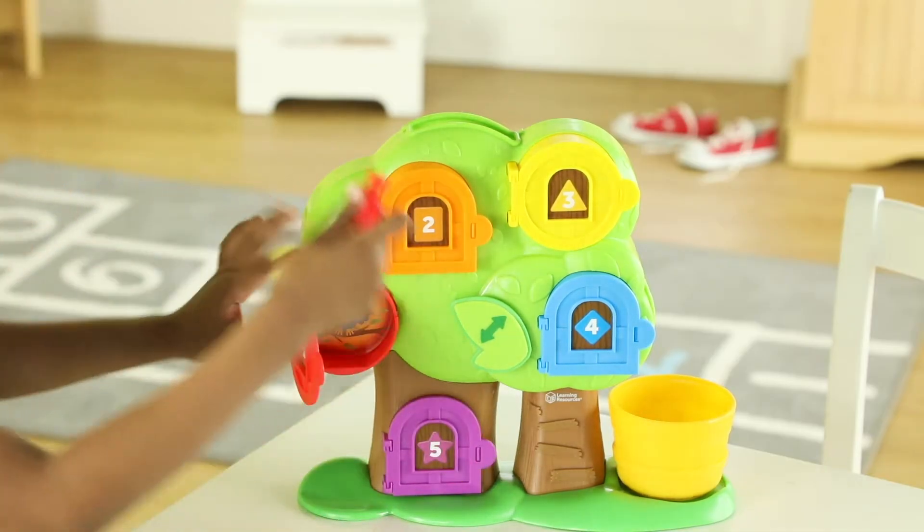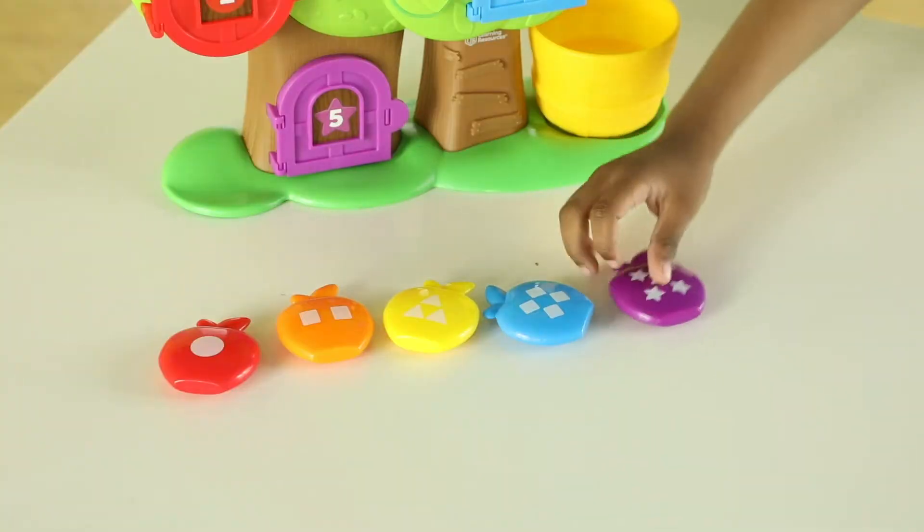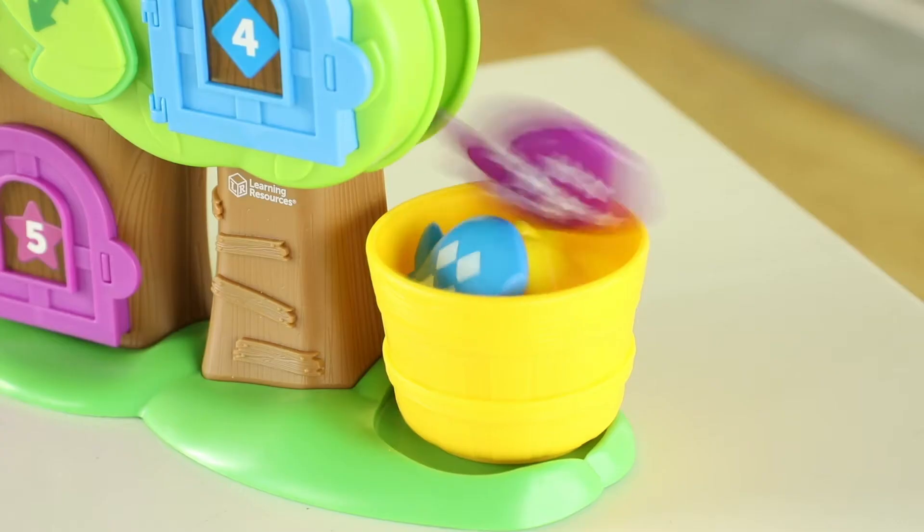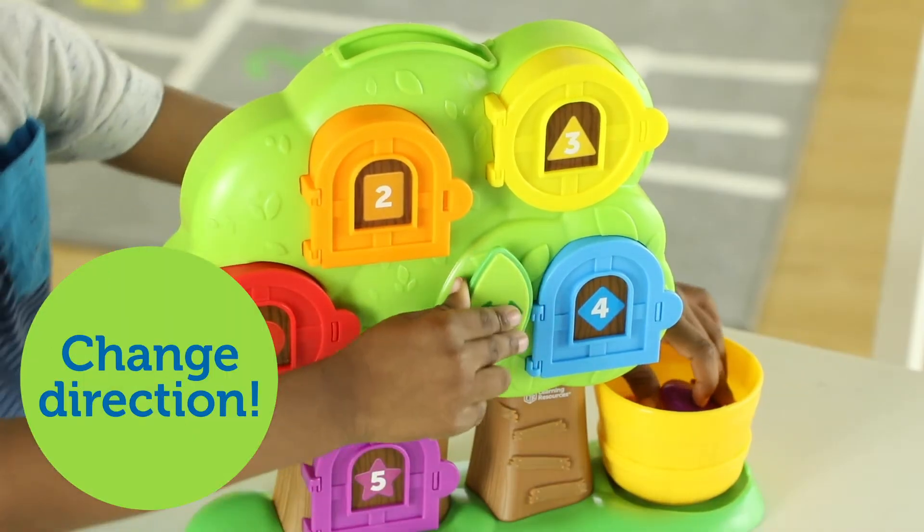Open five doors to build fine motor skills, match apples by color or number, or send them tumbling down the hidden chute. Which way will the apple fall? Turn the leaf to change direction.